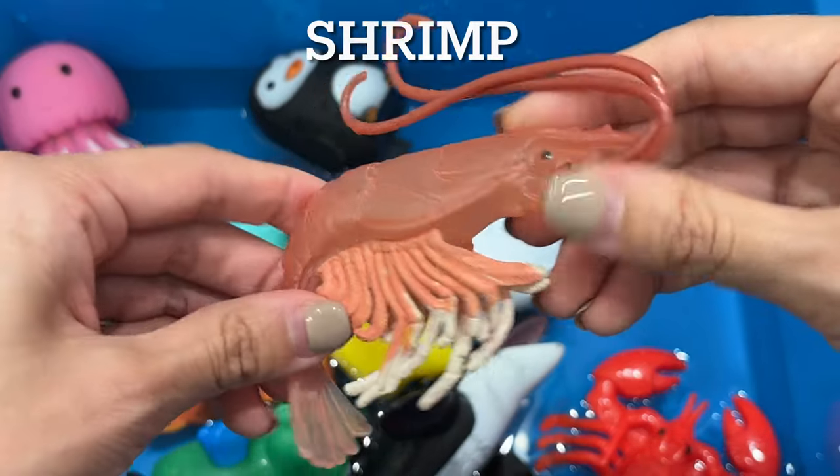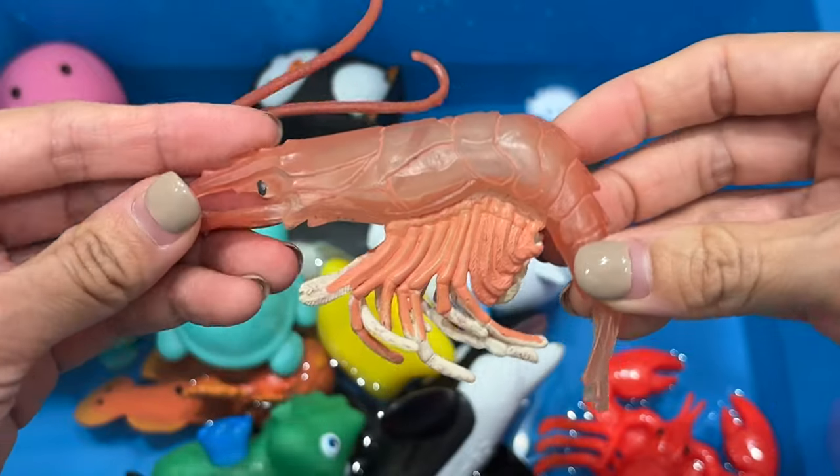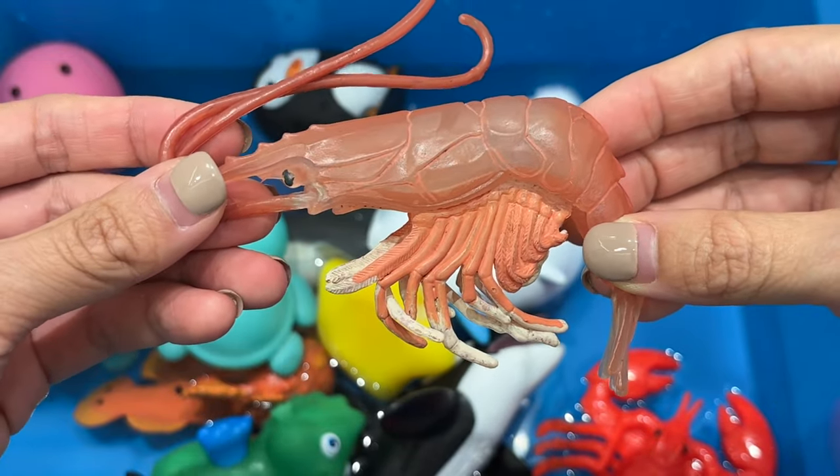Shrimp. There are about 2,000 species or kinds of shrimp. They live in all oceans and can also be found in freshwater lakes and streams.